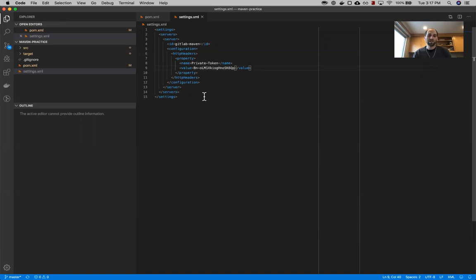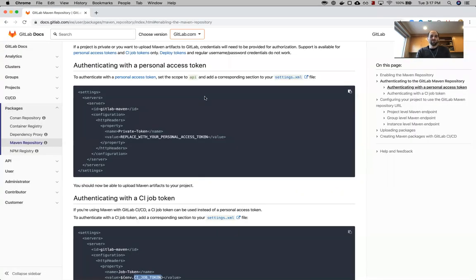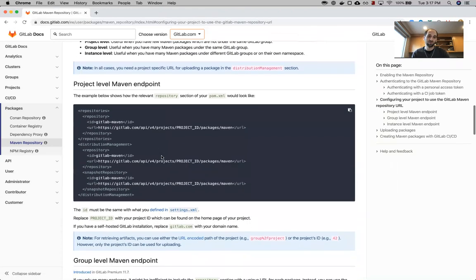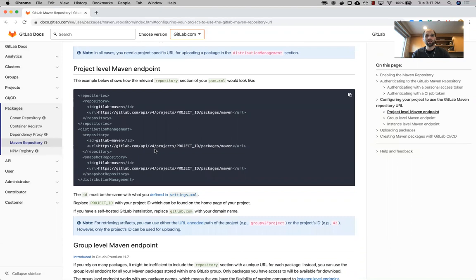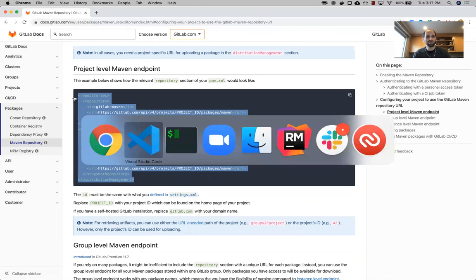The second step we need to take care of in order to publish a Maven repository is configuring the project to use the correct remote. We need to point this project to the GitLab registry. We're going to do this at the project level — we're pushing it and pulling it from a given project. We'll copy this block and it goes into our pom.xml.